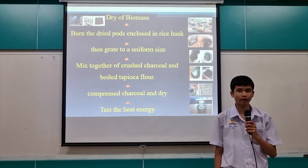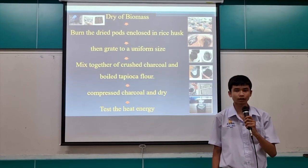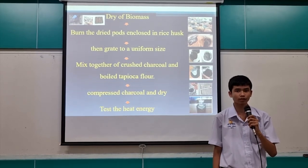We use dye of biomass for the Thailand past. In the process, we add a uniform size together of crushed charcoal and water salyokas, which produces charcoal and dye, and lastly, we change the heat energy.